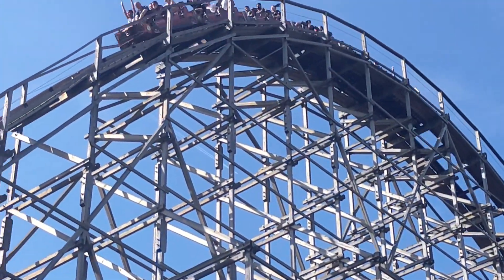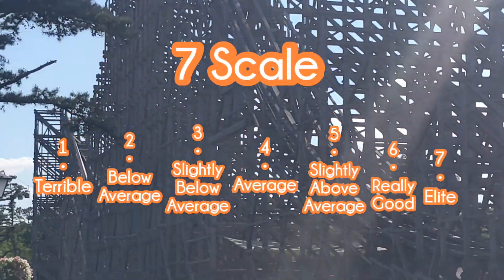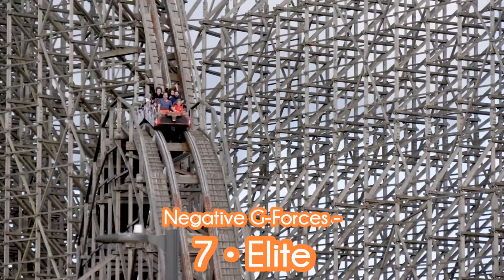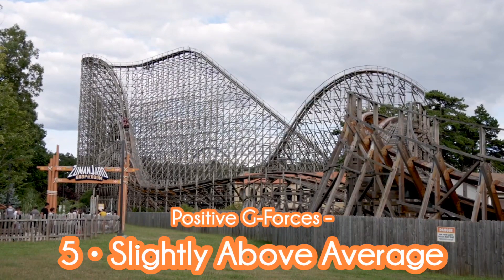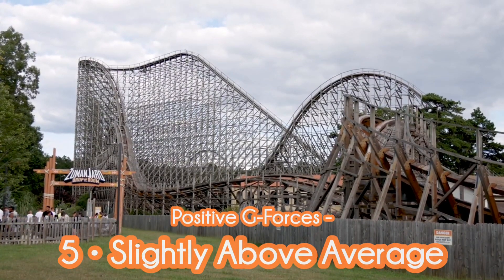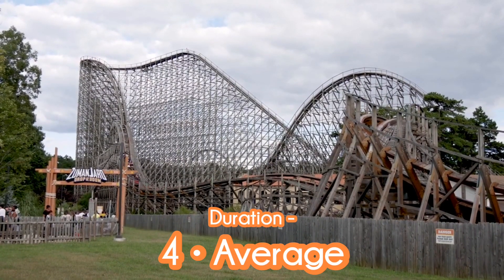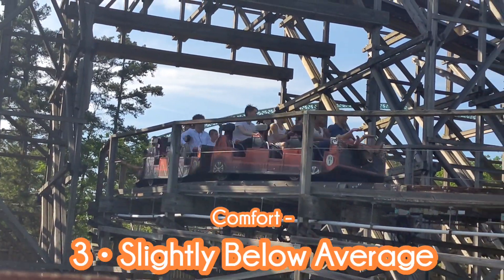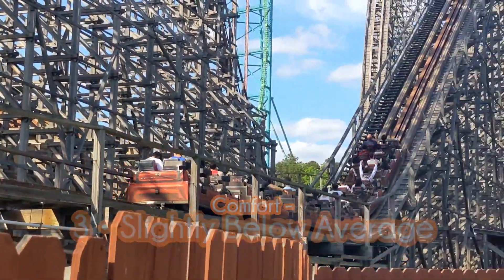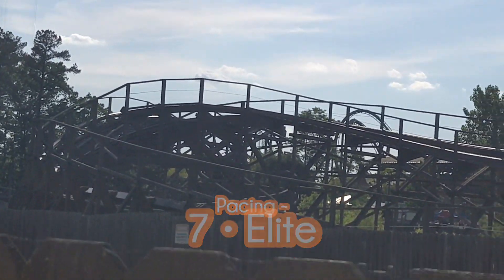Now let's end the review with certain categories using a seven-point scale: terrible, below average, slightly below average, average, slightly above average, really good, or elite. For negative g's, El Toro is easily elite — one of the greatest coasters ever for airtime. For positive g's, slightly above average — the valleys have some intensity along with the snaps. For duration, average — they did well with the space they had. For comfort, slightly below average — wheel seats have some bumpy spots, and I don't recommend row three. For pacing, elite — one of the best-paced coasters out there, which was a pleasant surprise.